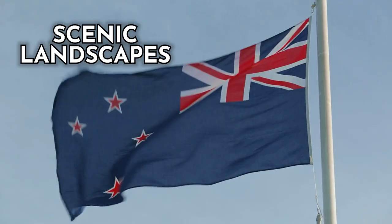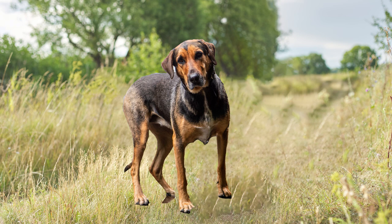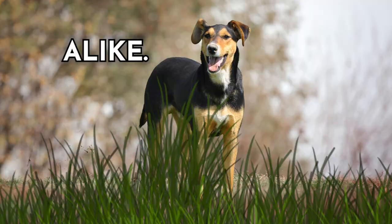Dog number eight: the Huntaway. Originating from the dramatically scenic landscapes of New Zealand, these intelligent and hard-working dogs are bred for their unmatched herding abilities. With their distinctive deep bark and incredible stamina, they excel at rounding up livestock across vast terrains. Their adaptability and quick thinking make them ideal for handling unpredictable farm situations. What truly sets them apart is their independent thinking and dedication to their tasks, combining agility, intelligence, and an unrelenting spirit.